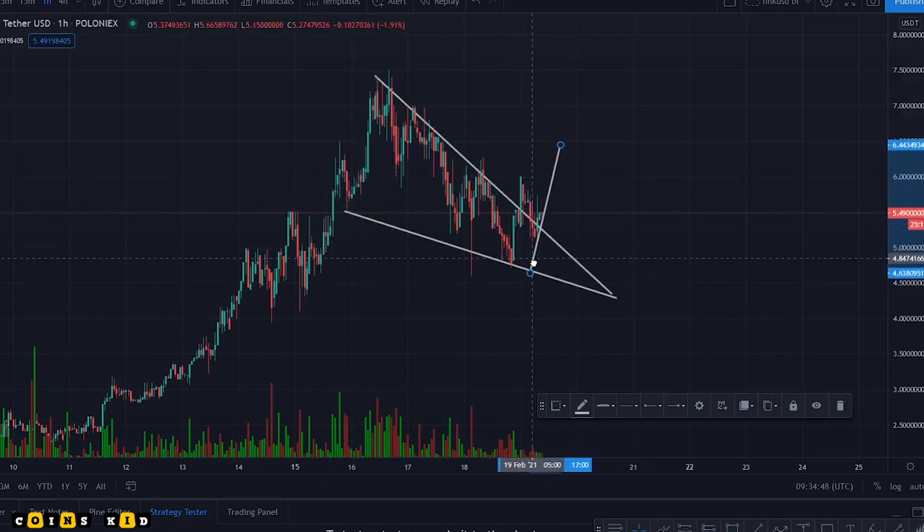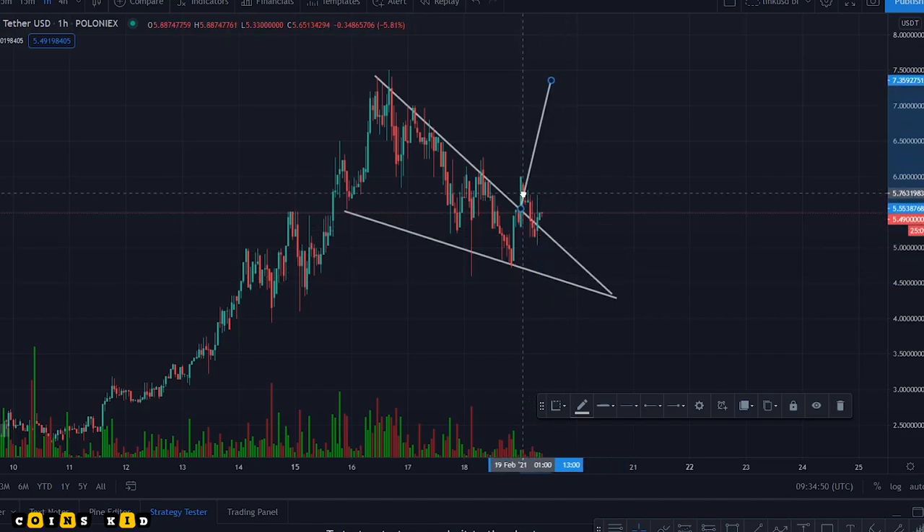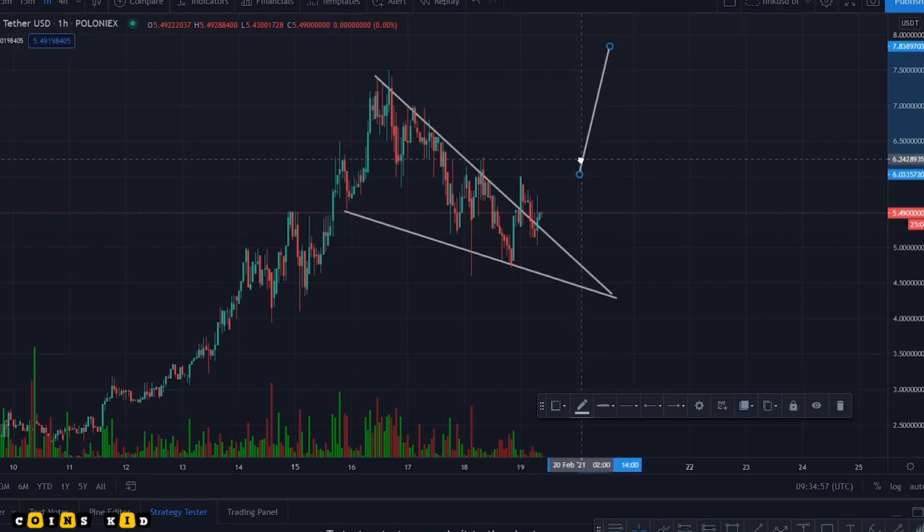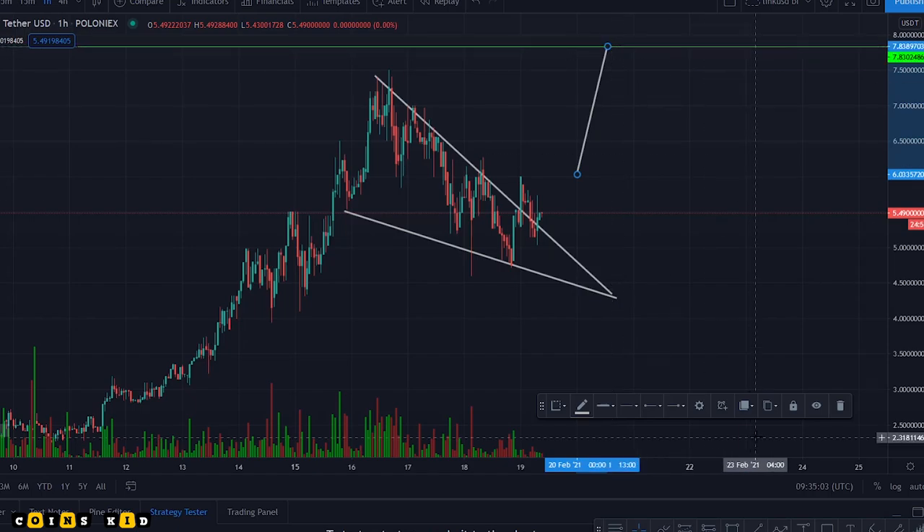It's already broken out of the wedge, which is confirming that it is a falling wedge, and it's come back into it. So this is the actual level at which we're going to be targeting for the breakout. That's going to give us a target up there of seven dollars eighty-three — roughly seven dollars eighty-four.